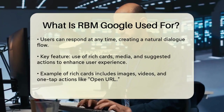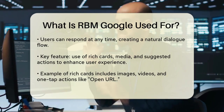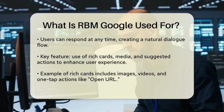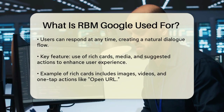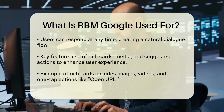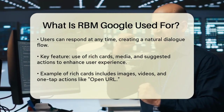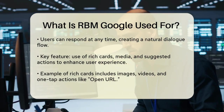One of the key features of RBM is its ability to use rich cards, media, and suggested actions to guide users through the conversation. For example, a brand can send a rich card with an image, video, and detailed information, along with suggested one-tap actions like open URL or view location. This makes the interaction much more engaging and user-friendly.